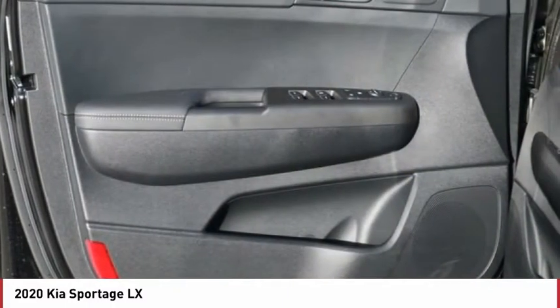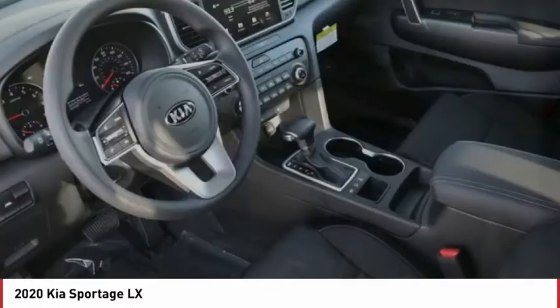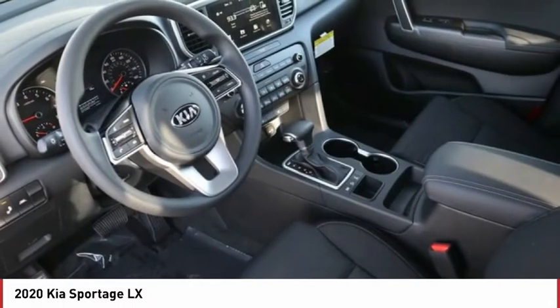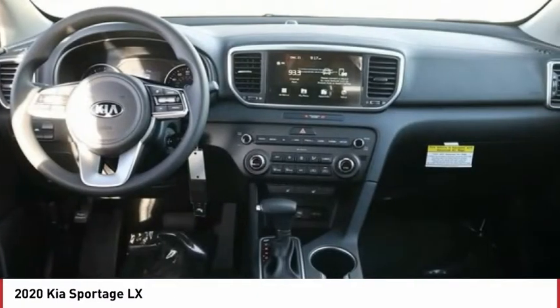Automatic transmission, power mirrors, stability control, daytime running lights, remote power door locks, tire pressure monitoring system, rear wiper, Bluetooth, cruise control, trip computer.